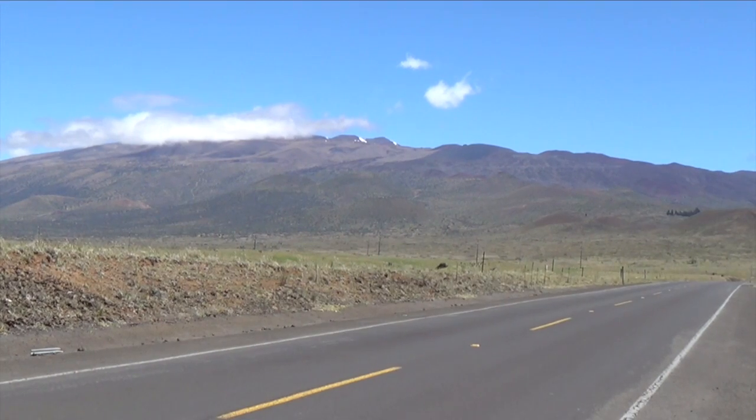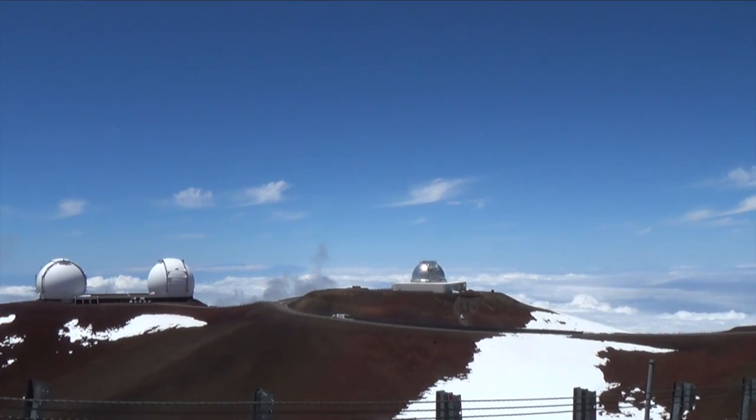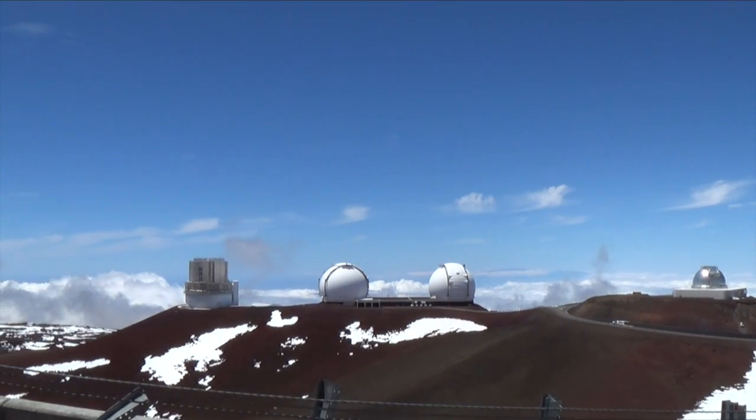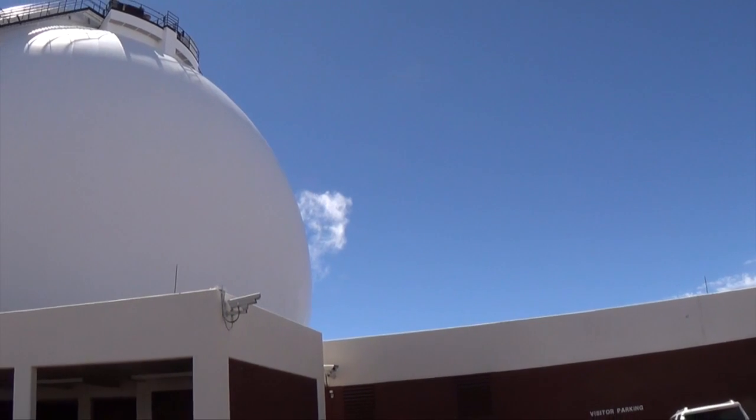Getting to the Keck Observatory requires a lengthy drive. Starting at sea level, we journeyed to the top of Mauna Kea, a dormant volcano a little over 14,000 feet high. The summit can get cold and snowy even in the summer, and during our visit the temperature was around 40 degrees.